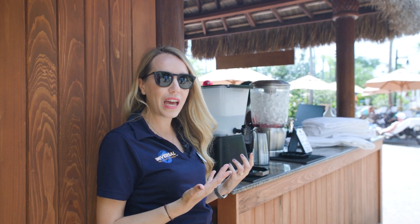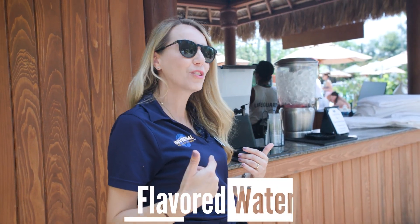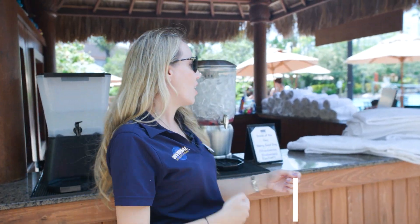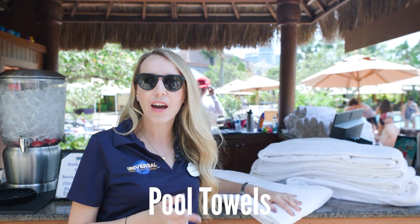Of course we have tons of water available, so you don't need to pack anything when you come down here — just bring yourself and your swimsuit and we've got the water. My favorite is the berry water. We also have towels, and here's a quick tip for towels: